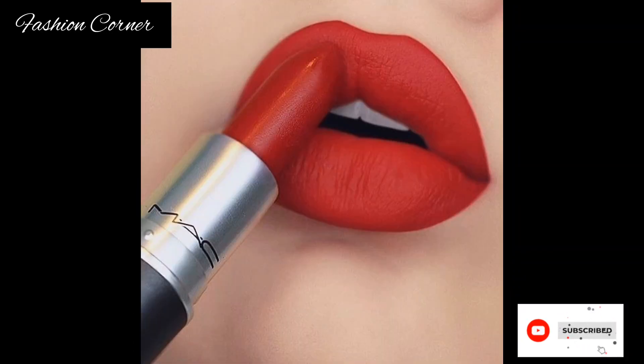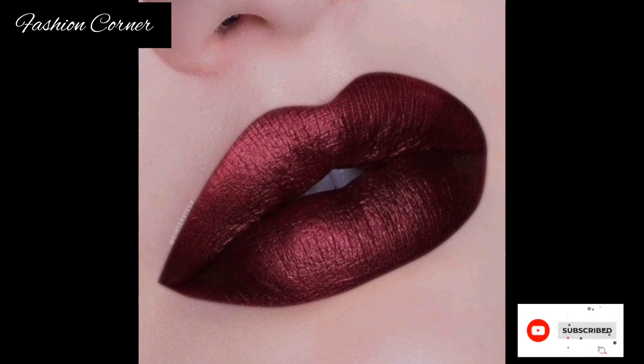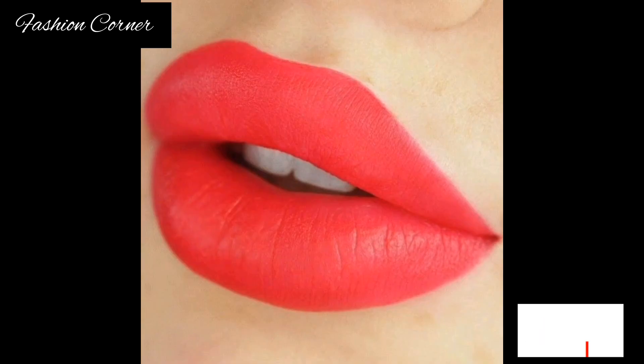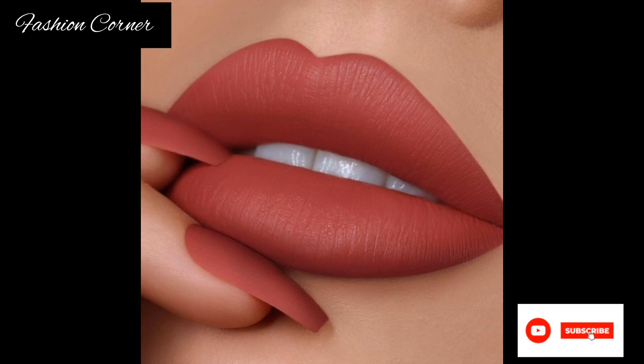Hi guys, welcome back to my YouTube channel Fashion Corner, hope you are doing well. This is my new video — keep supporting and enjoy the video. Today my video is about beautiful lipstick shades. Lipstick is a cosmetic product that is applied to the lips to add color and texture.